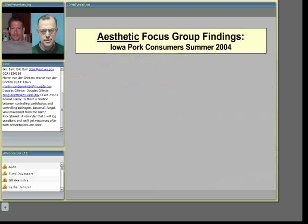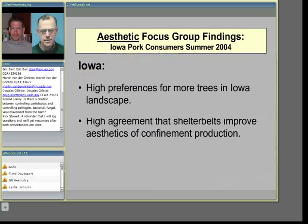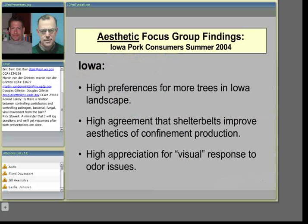I've participated in focus groups with pork consumers in Iowa asking about trees in the context of air quality. There's a high preference for more trees in Iowa's landscape, high agreement that shelter belts improve the aesthetics of confinement production, and high appreciation for a visible response to odor issues. This presumes the public understands why those trees are there — that producers are doing something from a stewardship perspective. Unlike technologies hidden in buildings or manure storage, these trees are right out in front, contributing to public education and communication.